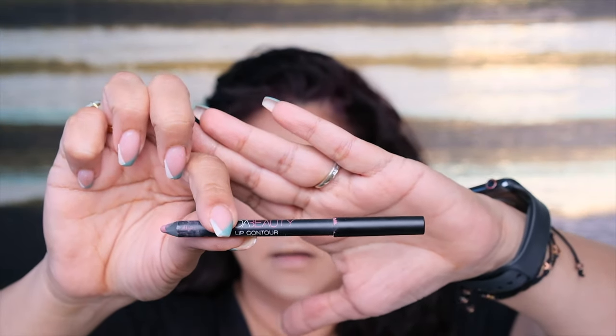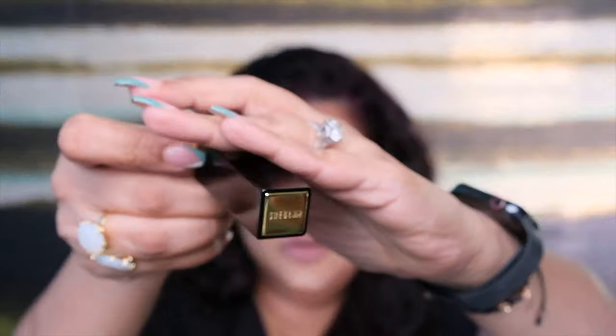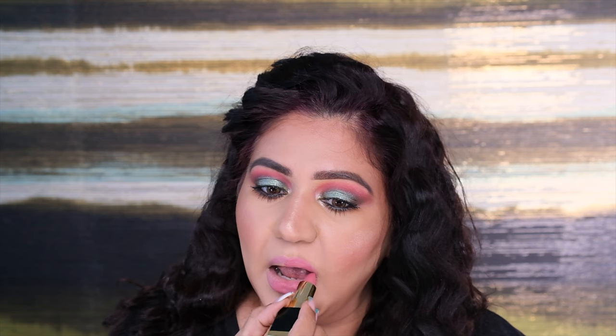Next I'm adding the Huda Beauty lip liner in Muse — I'm going to line and fill in my lips. Then I'm adding the She Glam Lipstick in shade Rendezvous. On top of that I'm adding the Huda Beauty Lipstick in Anniversary. Love this shade.